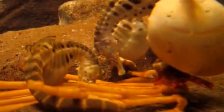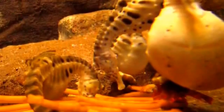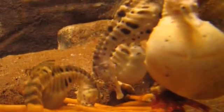When they are not swimming, seahorses rest by anchoring themselves to corals and sea grasses with their prehensile tails.